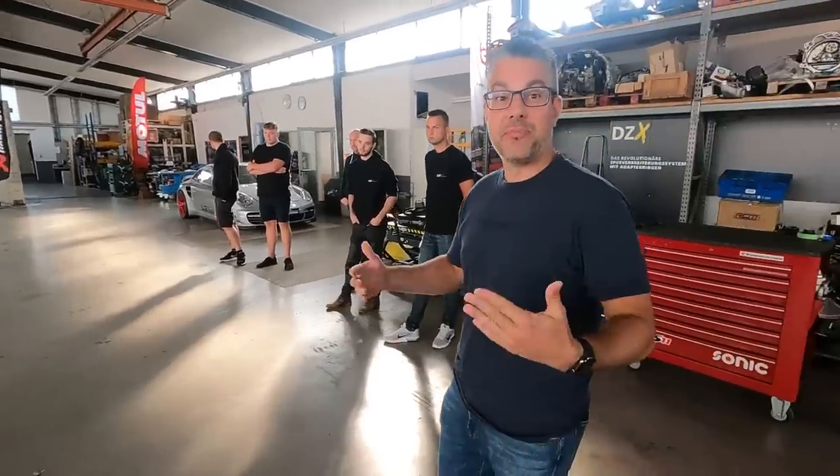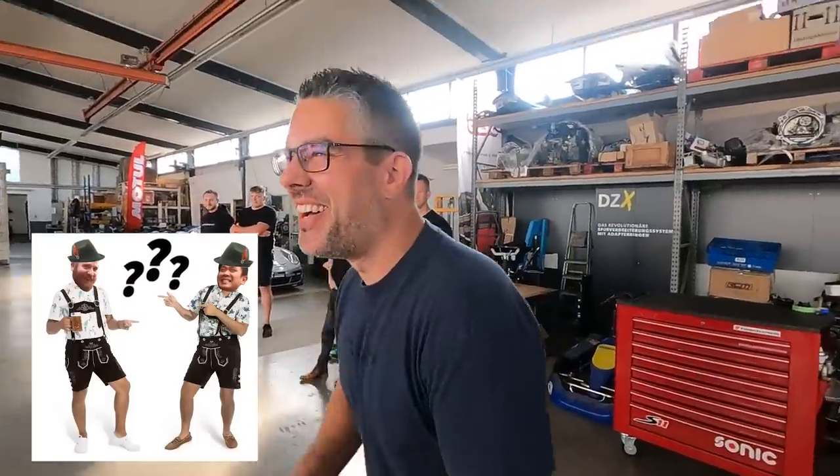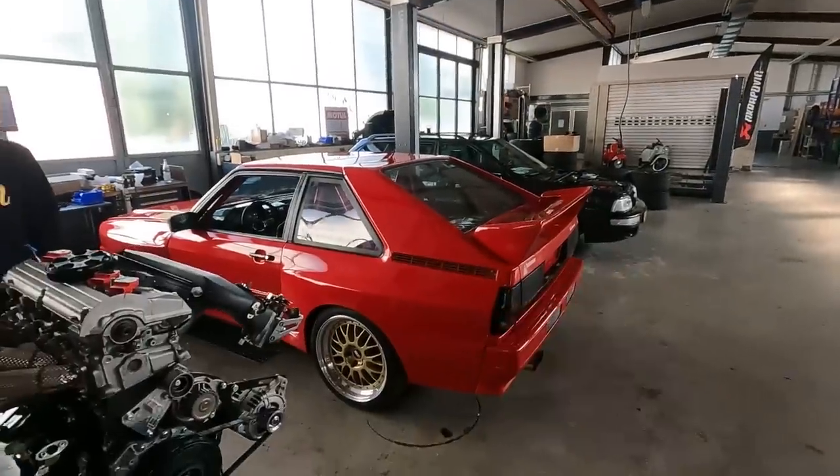And we are hiring. Shout out in the comments if you want to work here in this gorgeous shop and build these things.